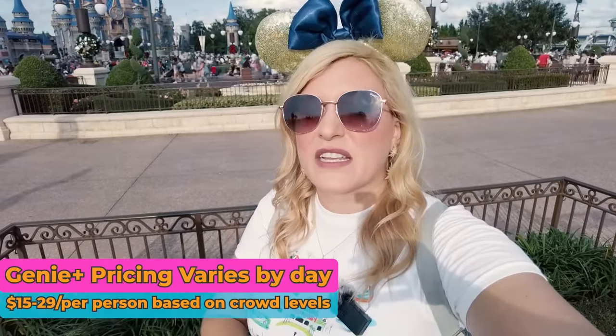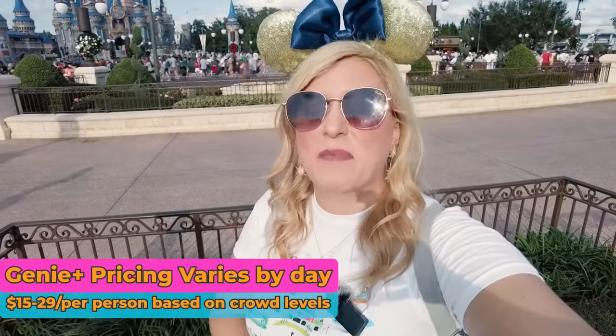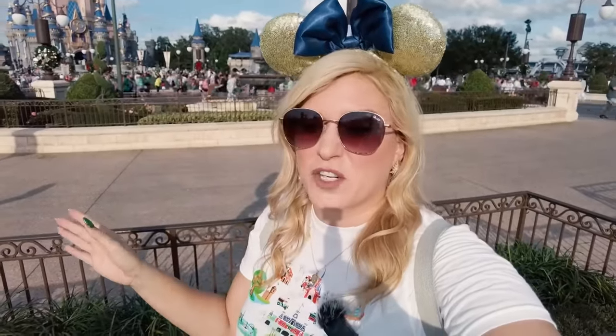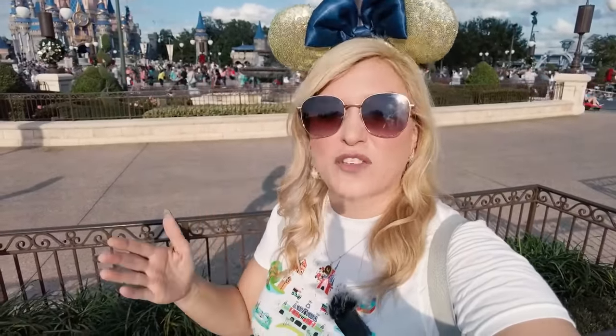When Genie Plus debuted, it was $15 per person per day. However, recently they've gone to surge pricing where the price will vary based on how busy the park is. The highest we've seen it is $29, which is actually how much I paid today. The lowest is still $15 per person per day. That makes quite a difference when adding up $15 versus almost $30, especially with a bigger party. Fancy rides have always been surge pricing — those four attractions across each park have always varied based on crowd levels.